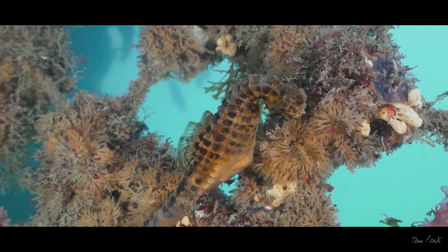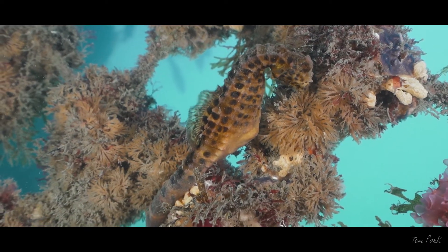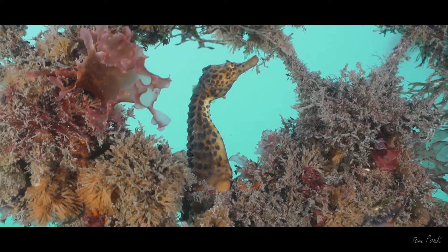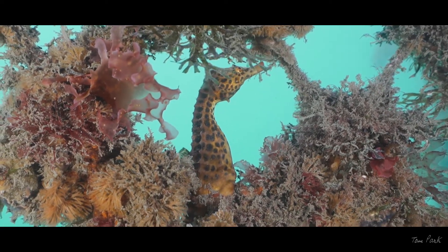Scientists have identified about 40 different species of seahorse, and this pot-bellied seahorse is among the largest in the world, growing up to 35 centimetres long.